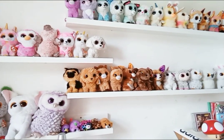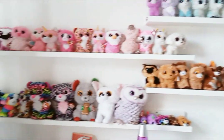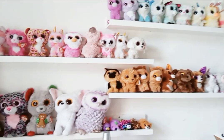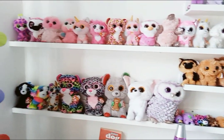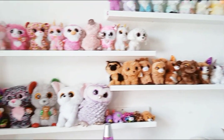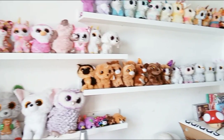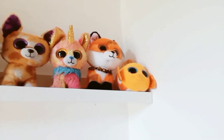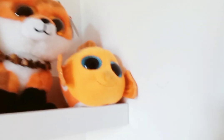Welcome back with another video. Today I'm going to be showing you my new updated rainbow Beanie Boo collection. Without further ado, make sure to like and subscribe and hit that notification bell so you don't miss any future content. Let's go!